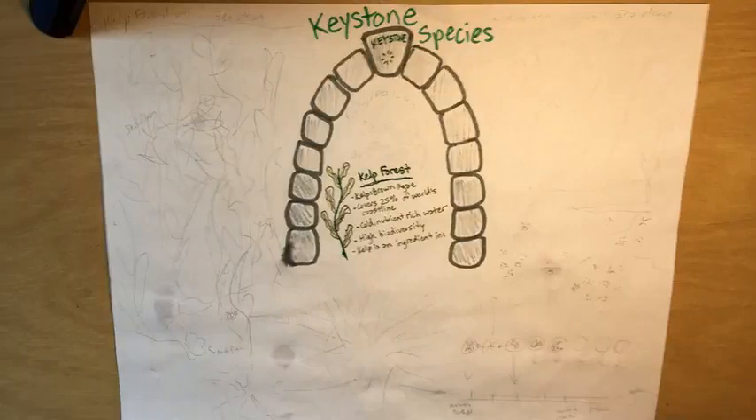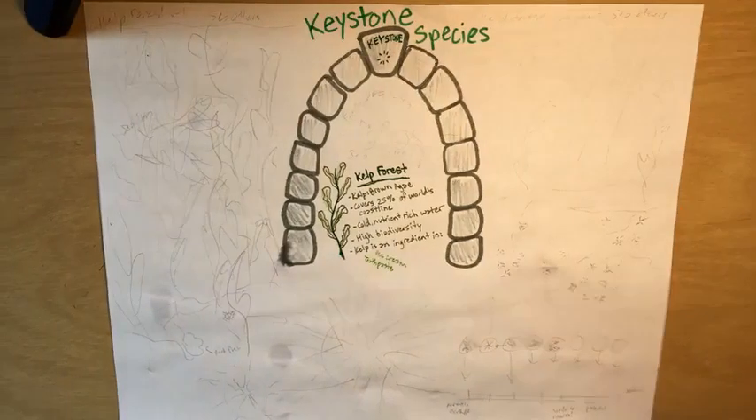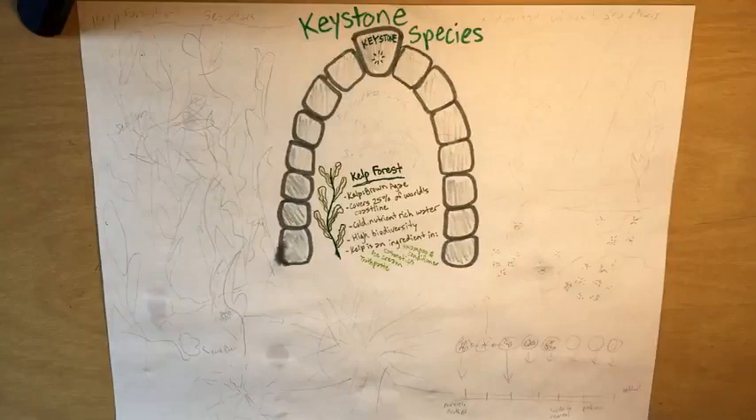Even people use kelp every day. Algin, a substance derived from kelp, is used as a thickening agent in products such as toothpaste, ice cream, cosmetics, shampoo, and conditioner.